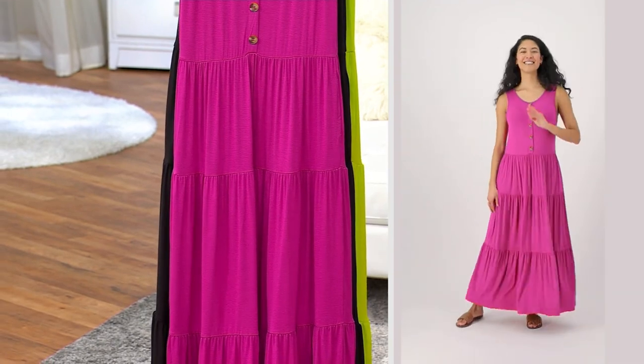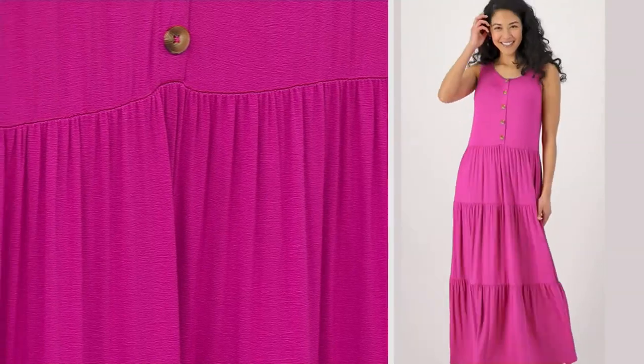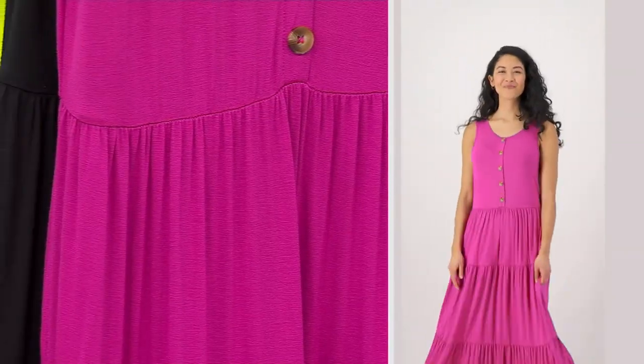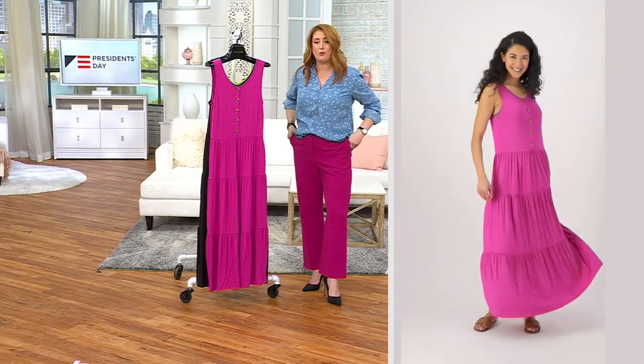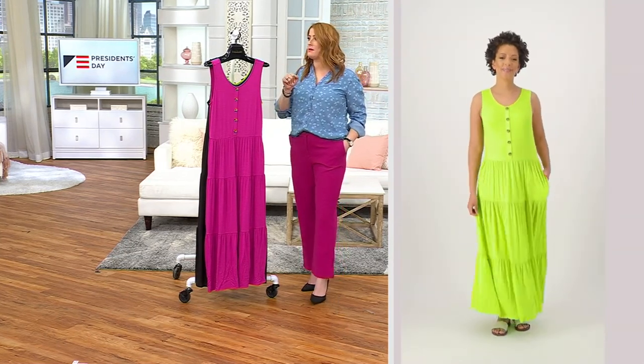Island-y vibe. Pair this with your favorite sandals — strappy sandals, gladiator sandals, a nice metallic sandal I think would look beautiful — or your wedges. Also super-duper cute with a white sneaker and a denim jacket. In fact, I have a great denim jacket coming up in the show.